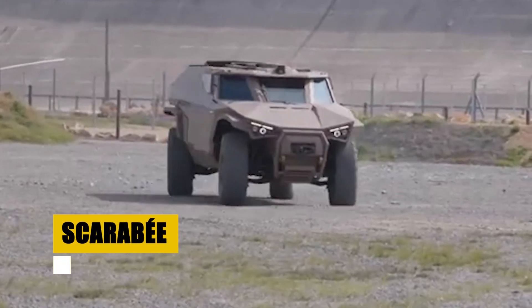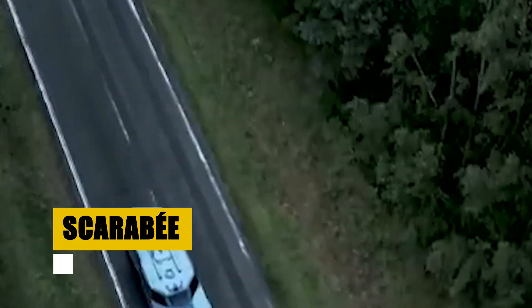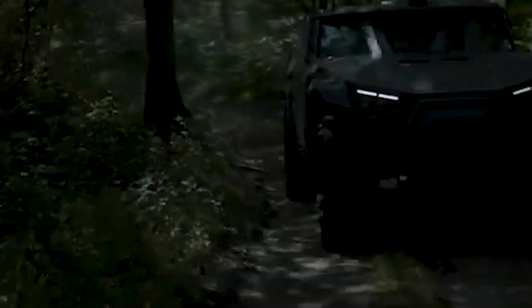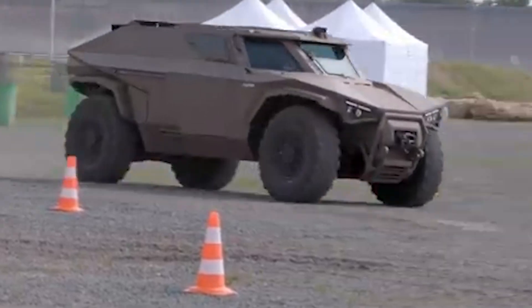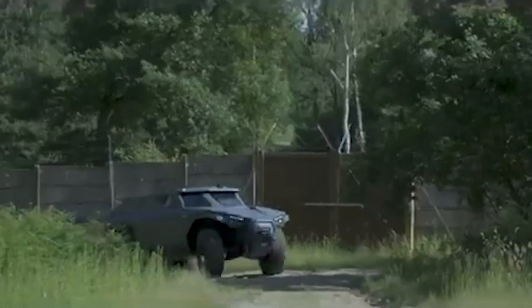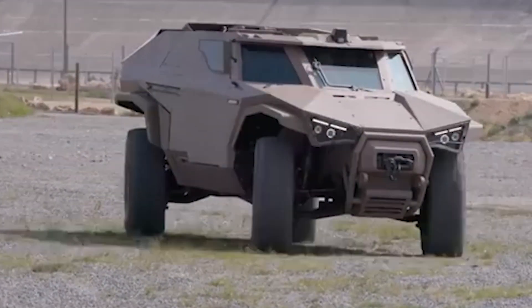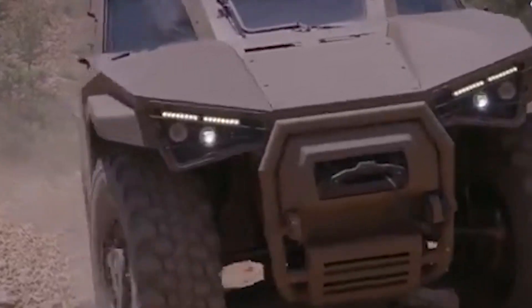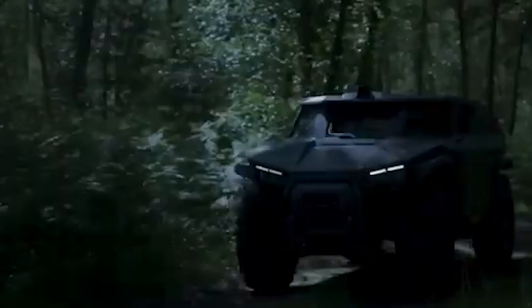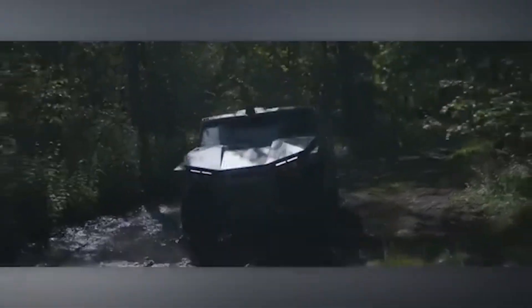The Scarabay, the proposed successor to the Panhard Crab, represents the next generation of reconnaissance vehicles. Designed for high mobility and robust protection, it is set to offer similar features to its predecessor while introducing modern advancements. Part of the French Army's initiative to modernize its armored fleet, the Scarabay is highly modular and can be configured for various mission-specific needs. Its advanced design aims to provide superior performance in reconnaissance missions, combining speed, agility, and protection.